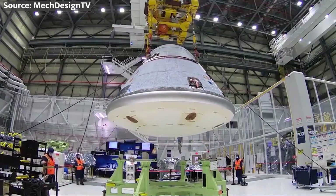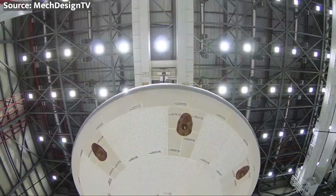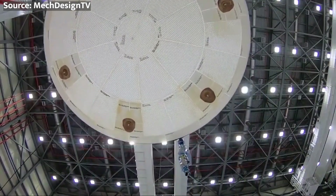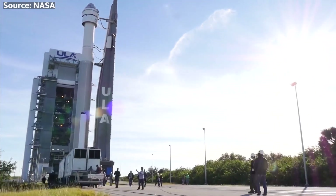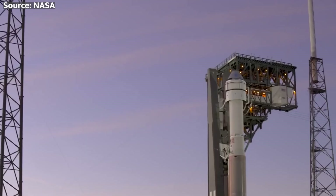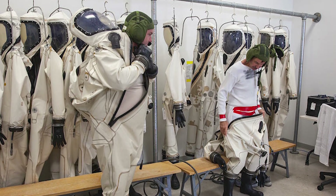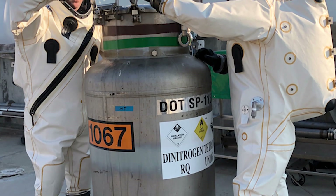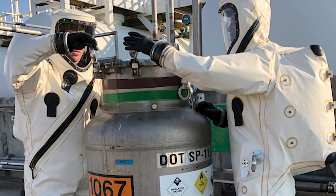Teams at Boeing are working hard to get Starliner ready for its big debut. They've been busy loading propellant into the spacecraft, a process that takes a little over two weeks to complete. Fueling a spacecraft is no simple task — it requires a team of highly trained technicians and engineers wearing what's called a SCAPE suit, which stands for Self-Contained Atmospheric Protective Ensemble. It's like a spacesuit for ground operations, designed to keep technicians safe from any hazardous materials during the fueling process.